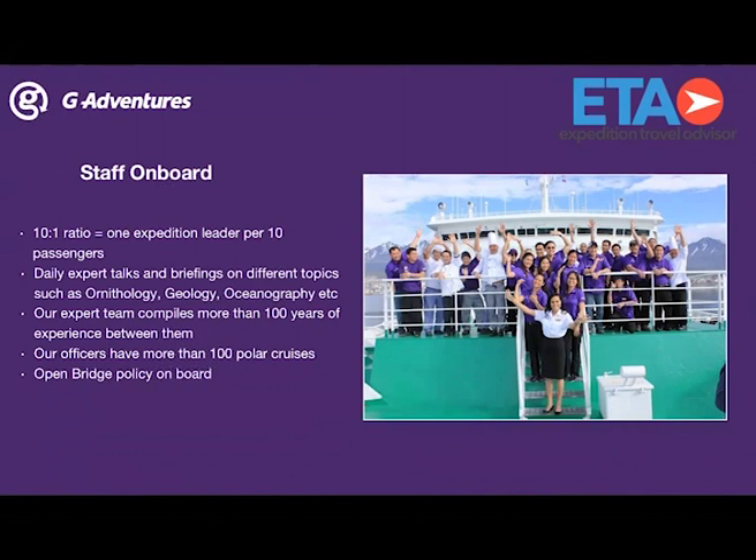Last but not least on board, we do have an open bridge policy. You can stay out there at all hours of the day, with or without the Zodiac landings, and enjoy the wildlife happening around you or take photos of the beautiful landscapes — the snow-capped mountains, the glaciers, and the mirrored images from the water. It's truly an incredible experience.